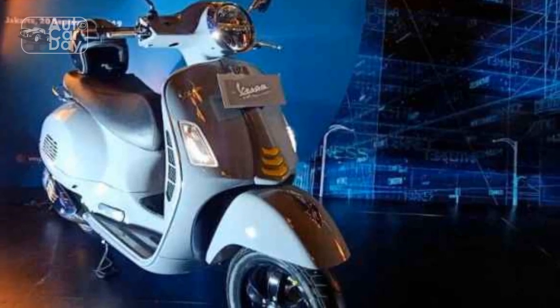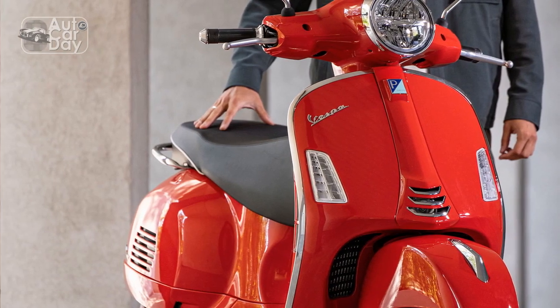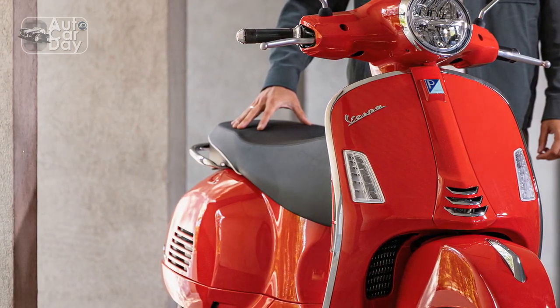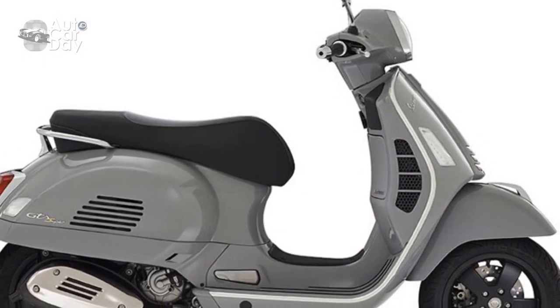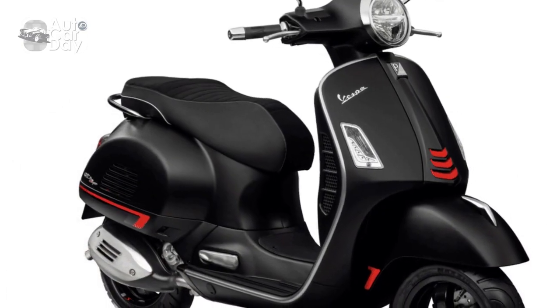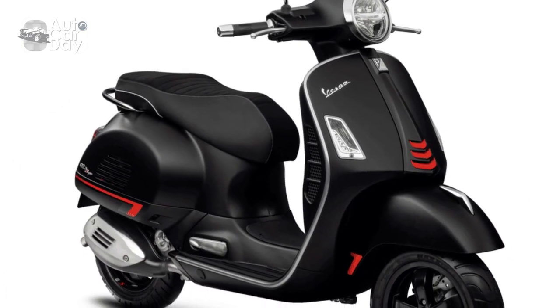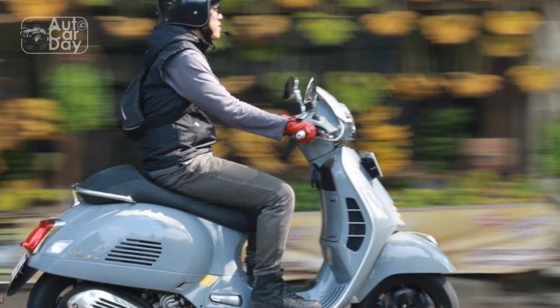6. Fuel Efficiency. The efficient four-stroke engine of the GTS Super 300 delivers impressive fuel economy, making it an economical choice for daily commuting and longer trips. 7. Cultural Icon. Owning a Vespa GTS Super 300 is not just about owning a vehicle — it's about becoming part of a cultural phenomenon. Vespa's rich history and legacy add a sense of pride and belonging to the ownership experience.